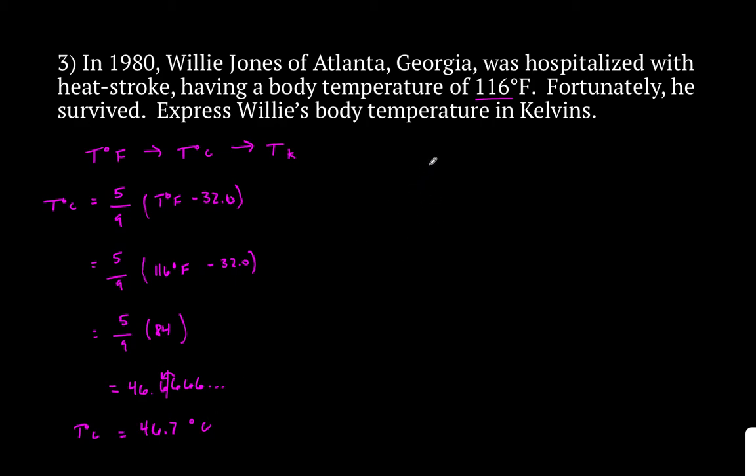Now let's do Kelvin. Our equation is temperature in degrees Celsius plus 273. So 46.7 degrees Celsius plus 273 gives us 319.7 Kelvin. Now let's talk about sig figs — is this right? We're adding here, and adding means you always keep decimal places. The 273 is a given constant, not a measurement. Your original has one decimal place in the .7, meaning your answer has one decimal place: 319.7 Kelvin. That is your final answer.